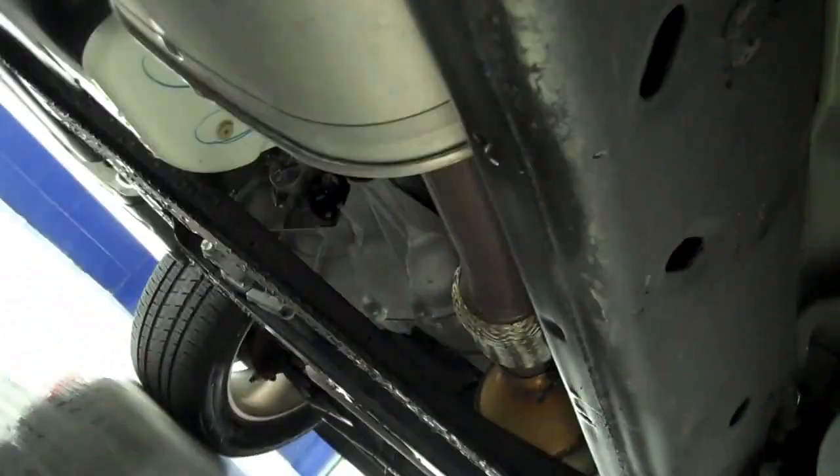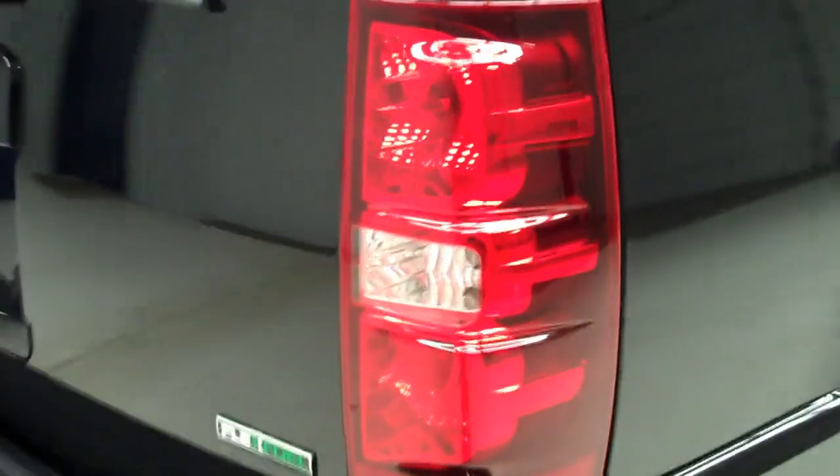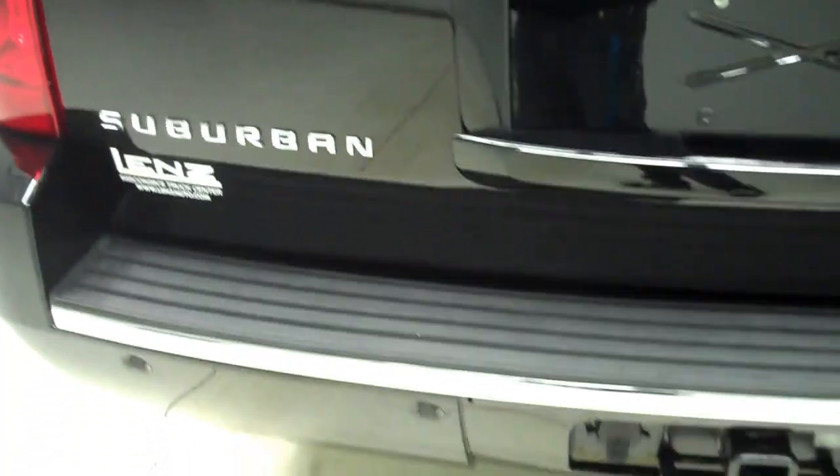Back tires have just as much tread as the front. It has wheel well covers, and the frame and underbody are very clean throughout the whole vehicle. The back hatch is also very clean and in great condition — no dings, dents, or chips. It has a towing package.